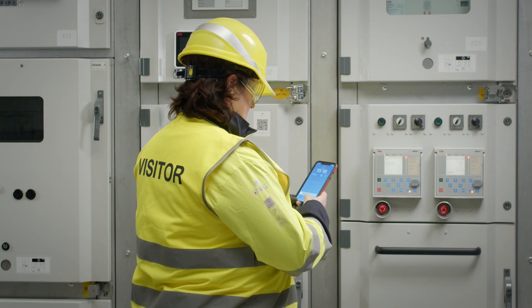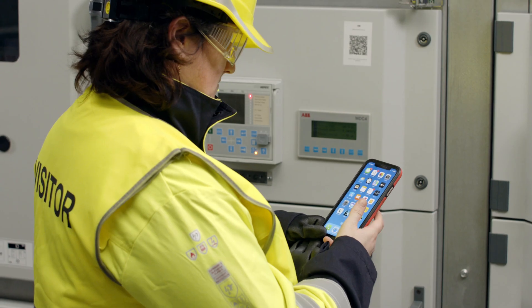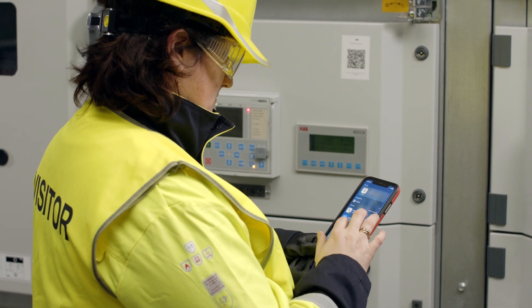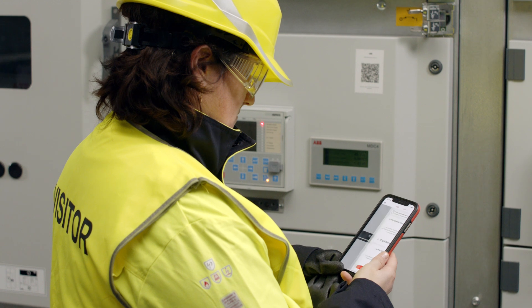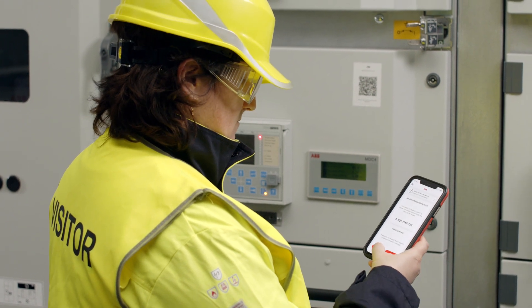Veronica is currently working on a medium voltage relay and needs expert assistance. She opens the RAISE app to get support. ABB provides multiple ways for Veronica to connect.